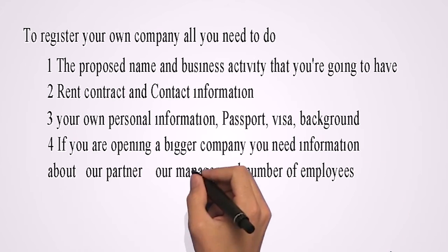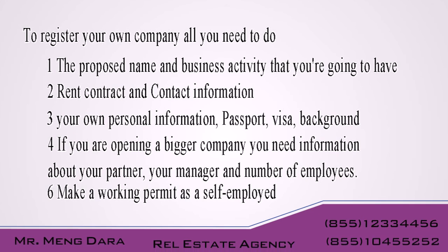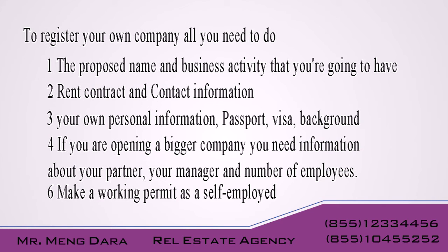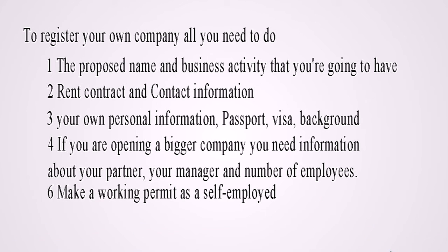To register your own company, all you need is the proposed name and business activity, your run contract and contact information, your personal information including passport, visa, and background. If you open a bigger company, you need information about your partner, your manager, and number of employees. Make a work permit as a self-employed.